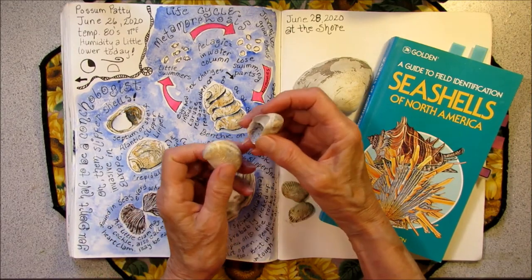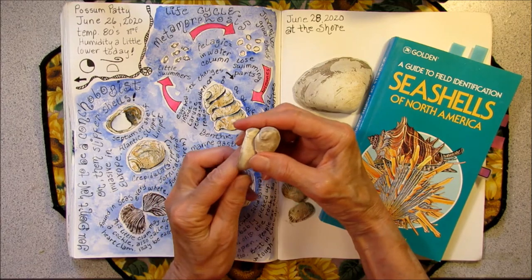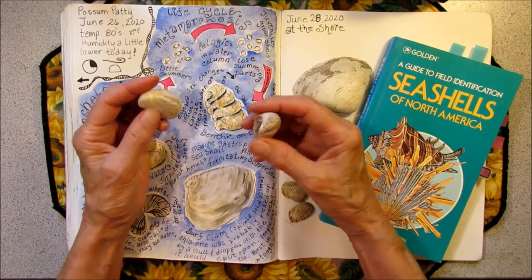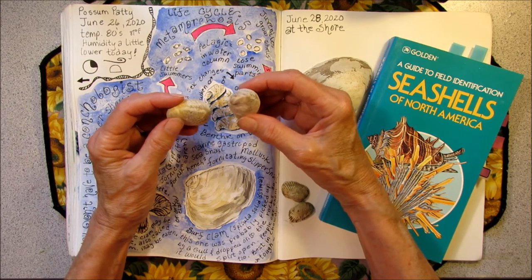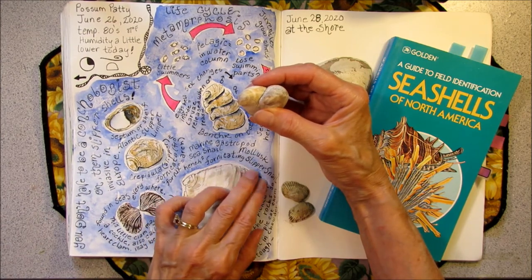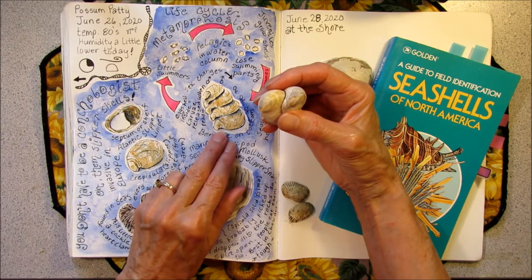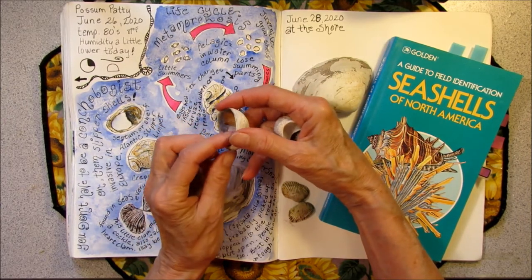The Latin name for this comes from the word slipper, and their second Latin name, fornicata, comes from fornix meaning arch. These are marine gastropods or sea snails — a mollusk. Sometimes they are called fornicating slipper snails because they form an arch, as they tend to attach themselves to each other. If you turn the shell over, you can see this little septum or shelf.